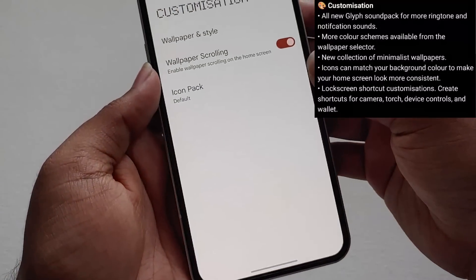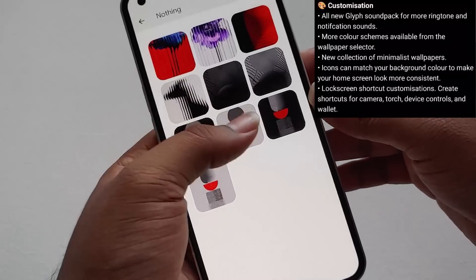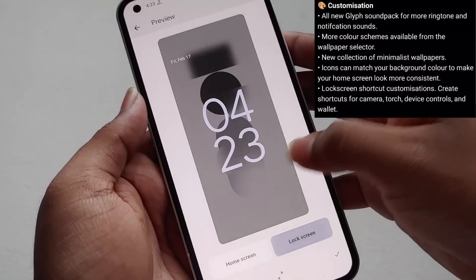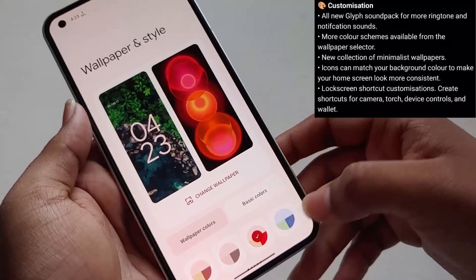If you go to Wallpaper and Style from the customization settings, as you can see we'll be getting 8 new wallpapers from Nothing. We can apply them to the home screen and lock screen. These were present from the beta itself. After that, as you can see, there are more color options now available in the Android 13 update.